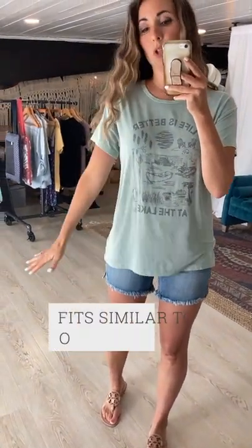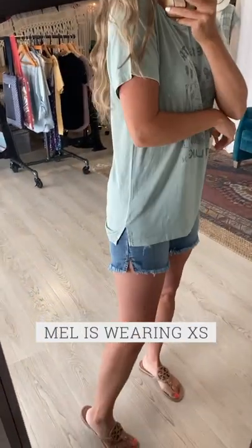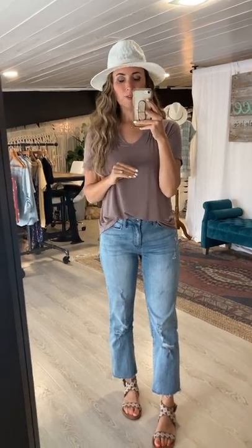This fits similar to our Bloom tee, so go with your preferred size in that. It's naturally a little bit oversized in its normal fit. This is an extra small — it has a straighter cut with a step hem and side slits, making it easy to wear out and dress down for a casual look with biker shorts or denim shorts. I just did an easy tuck — one of my all-time favorite tees we've ever made.